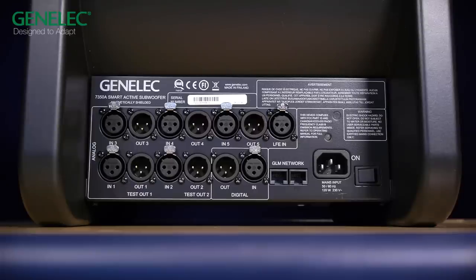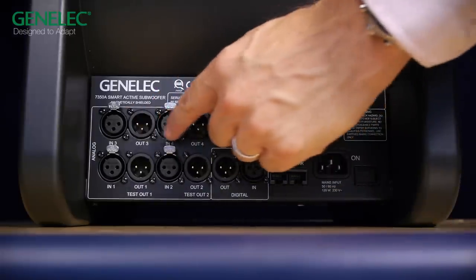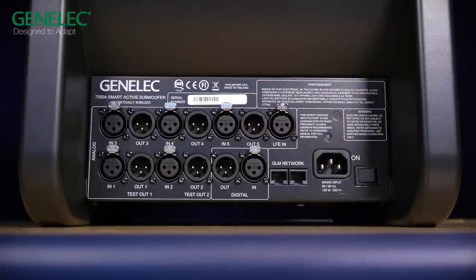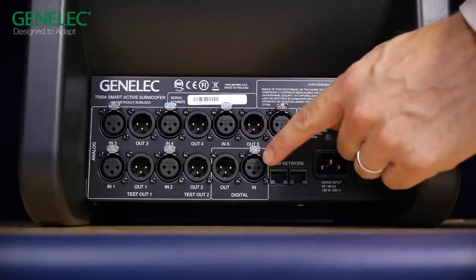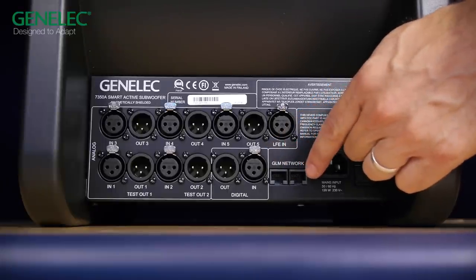On the connection panel you will find the mains power switch, 5.1 balanced analog audio inputs and outputs, a two-channel AES/EBU digital audio input and output, and two RJ45 sockets to connect to the GLM network.